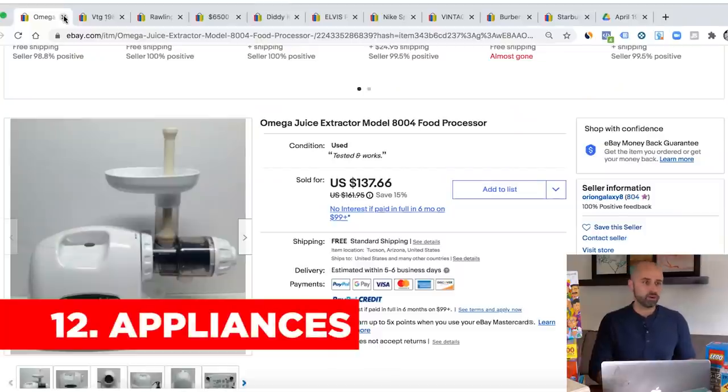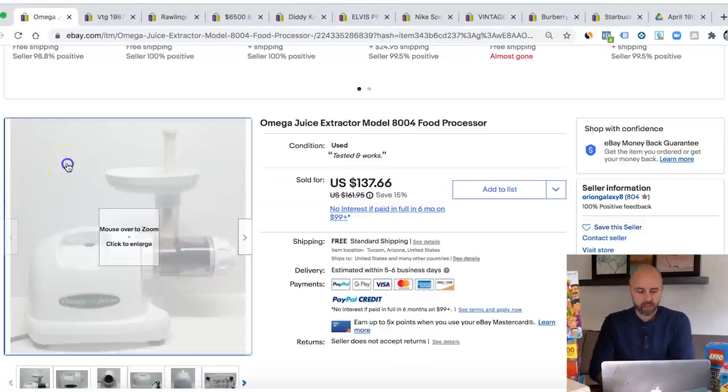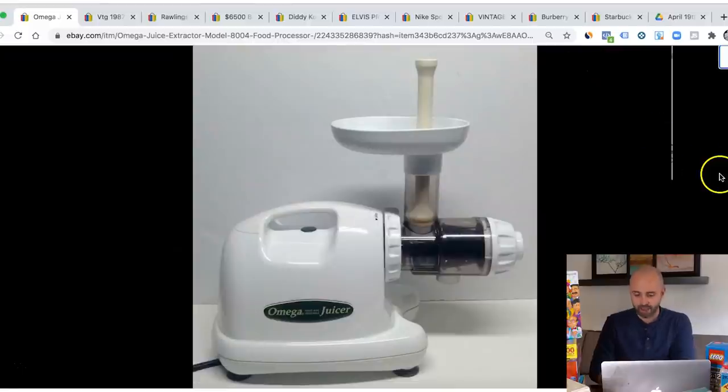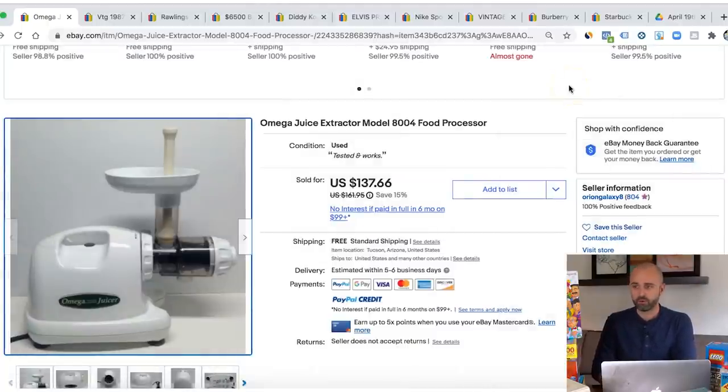Next up is appliances, such as blenders or juicers or anything to do with the kitchen. There are all different types of things from panini makers to coffee makers — so many things you could flip on eBay from the appliance area. One example: this was an Omega juicer that I flipped a couple of years ago and I sold it for $200 locally. Look out for Omega, look out for Vitamix — especially the silver vintage ones, those could sell for a lot of money. Don't pass up on this type of stuff.